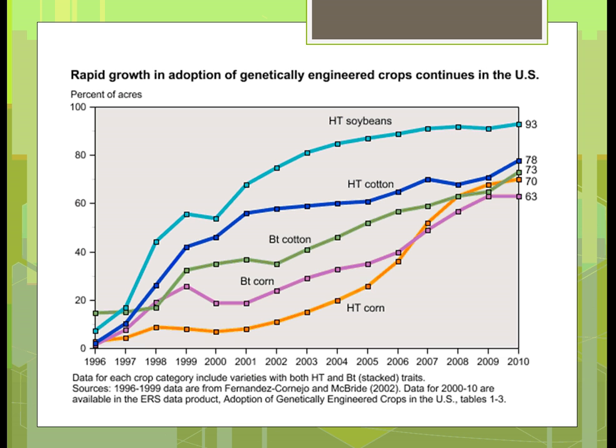The BT corn is the variety that has resistance — in other words, you can put Roundup on it and it will not kill the corn or soybeans. Roundup used to kill anything it touched, any living plant organism, but they created a way that it will not kill these crops.